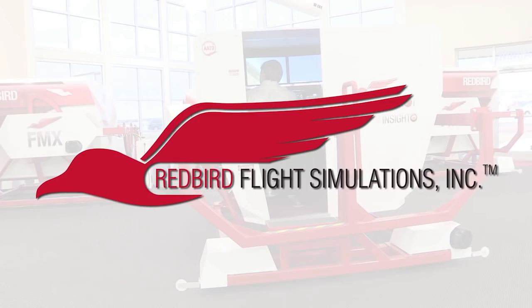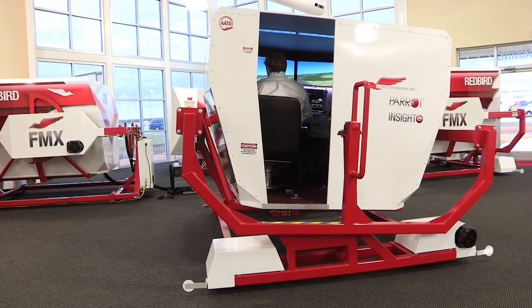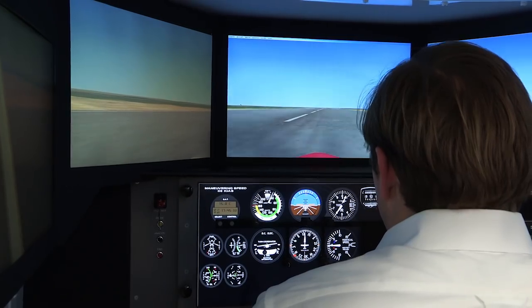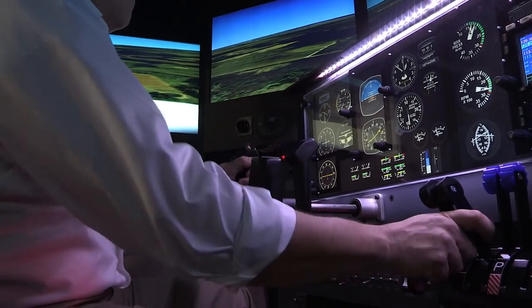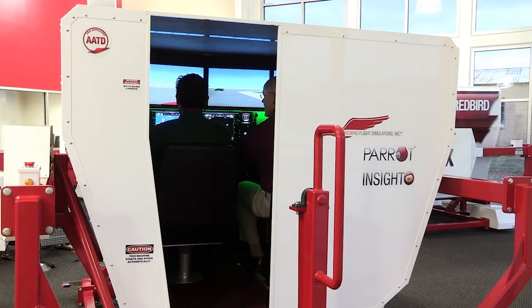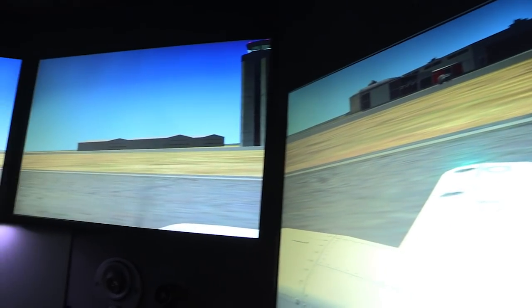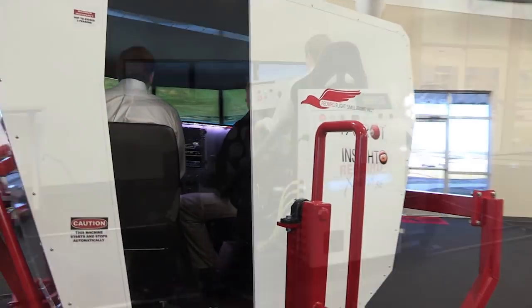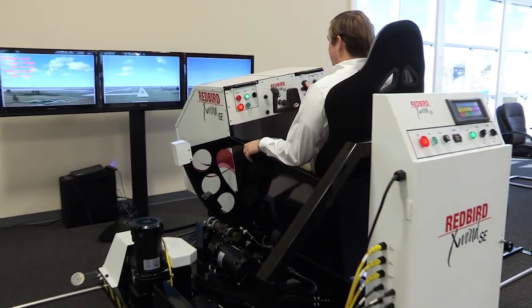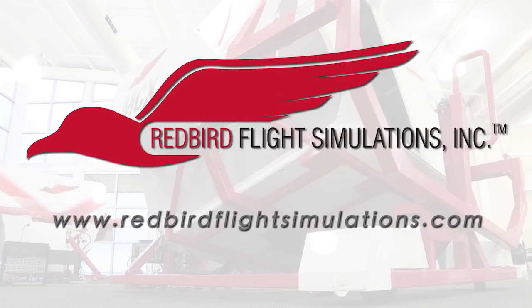Redbird Flight Simulations is dedicated to revolutionizing flight training by designing, manufacturing, and delivering affordable and innovative flight training technologies. Each Redbird device is designed to enhance the training experience for pilots of all levels, from student to ATP. Redbird is quickly becoming the industry standard for flight training. Since Redbird introduced its revolutionary FMX in 2007, colleges, universities, and flight training operations around the world have integrated Redbird products into their curriculum. It's time to discover what Redbird can do for you — join the migration!